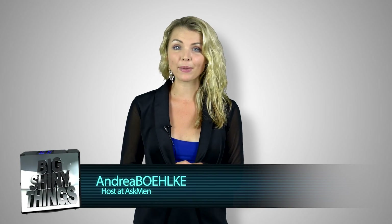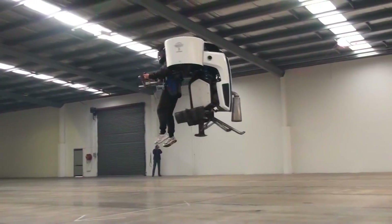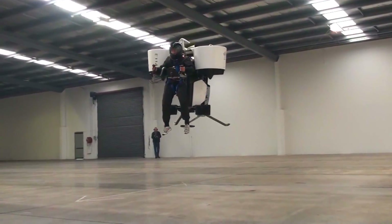Test flights for the Martin jetpack started in 2013. Initial hype for the jetpack dates back to 2008 when they first went public with details. But 2016 is the actual date you can put in your calendar.